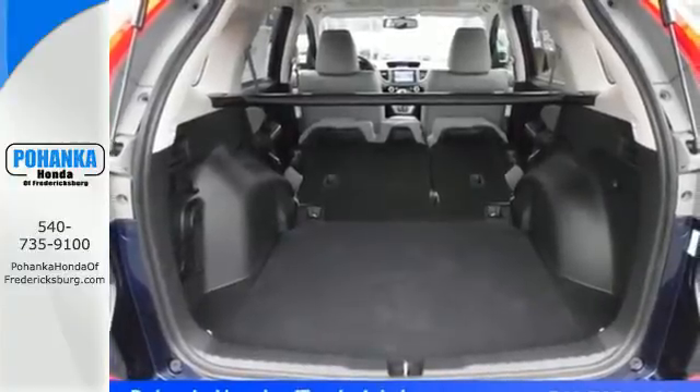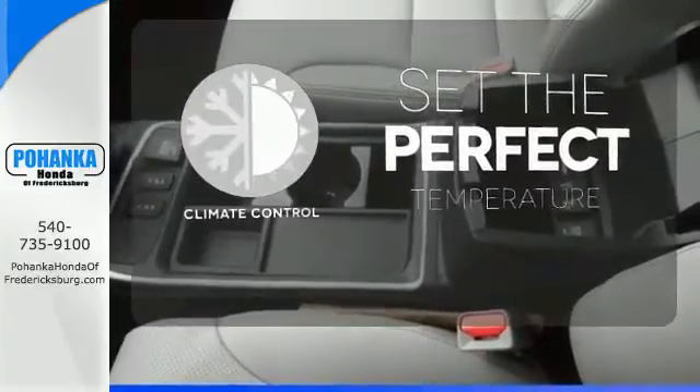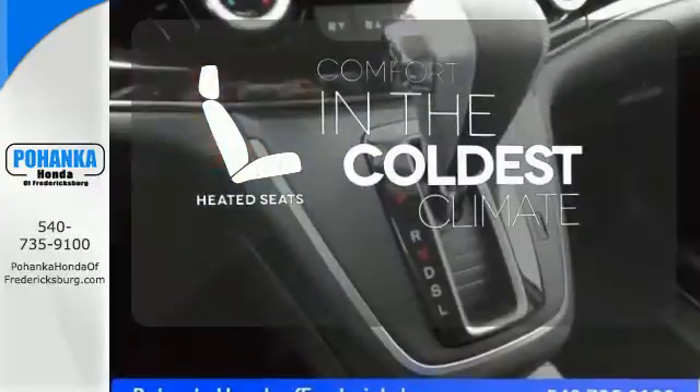Fire up the push-button start and say the command with Bluetooth hands-free link and you're off on another adventure. The climate control lets you set the temperature exactly where you want it. Avoid scraping snow and ice with heated mirrors. The heated seats keep you comfortable no matter how cold it is.